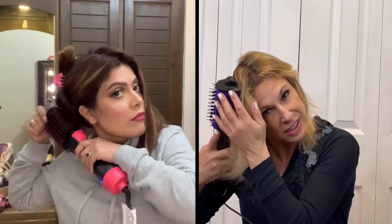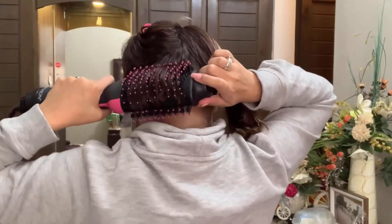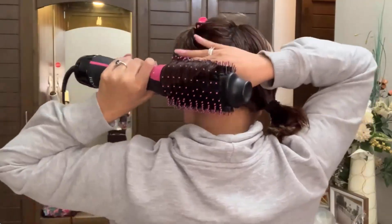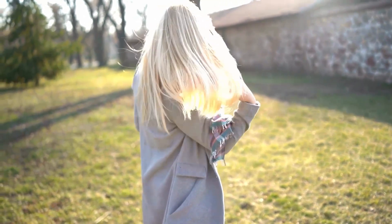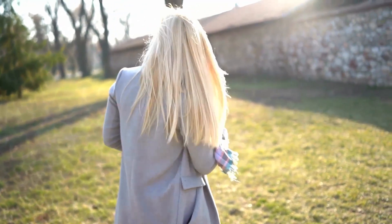Both volumizers are equipped with amazing features, but Revlon has the edge over the Infinity Pro One-Step Volumizer. It is a two-in-one tool that helps you to dry and style your hair and get the salon feeling without leaving home. It provides smooth, shiny and healthy looking hair with added volume that helps to keep your hair looking manageable.